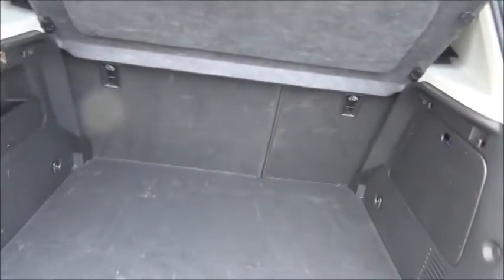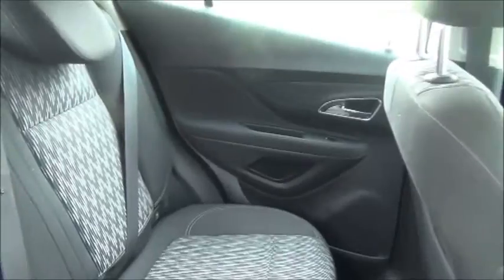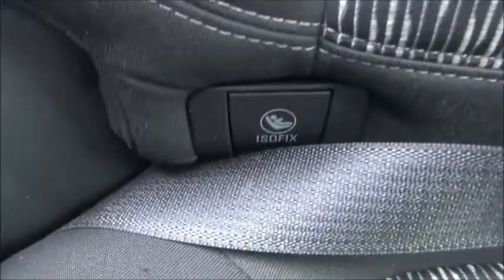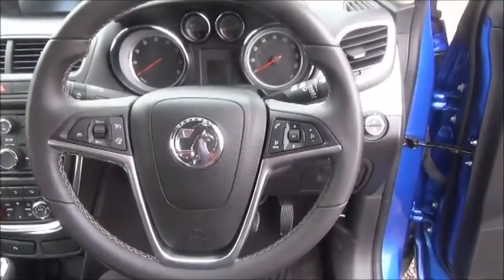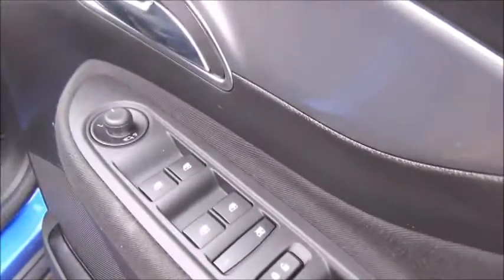Split rear seats, isofix, storage, stereo and CD player, air conditioning, leather covered steering wheel, Bluetooth, cruise control and audio controls, electric windows and door mirrors.